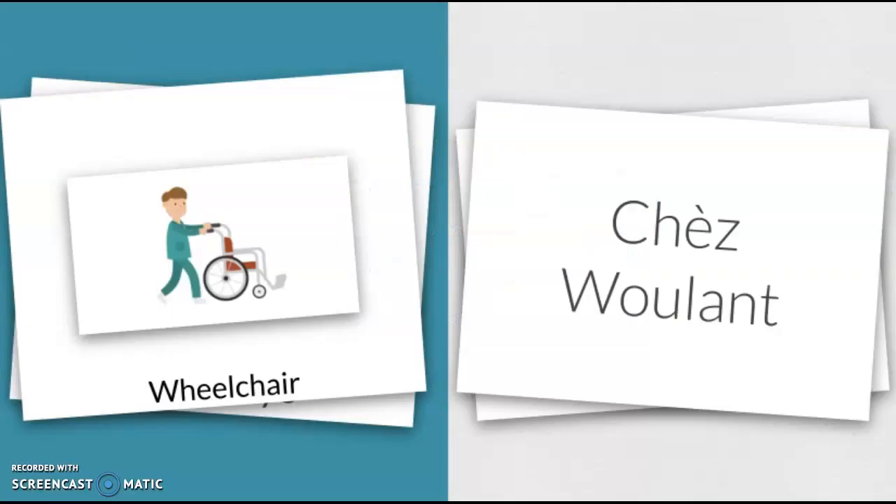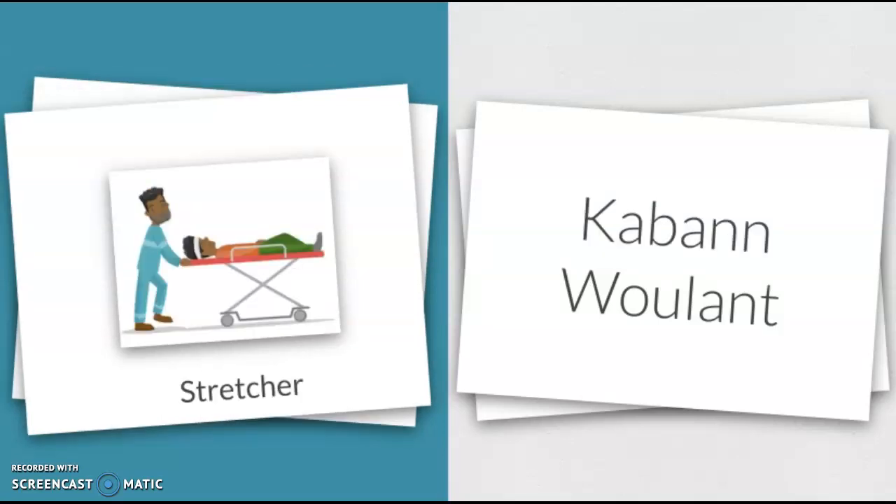Wheelchair — Chez wulant. Stretcher — Kabon wulant.